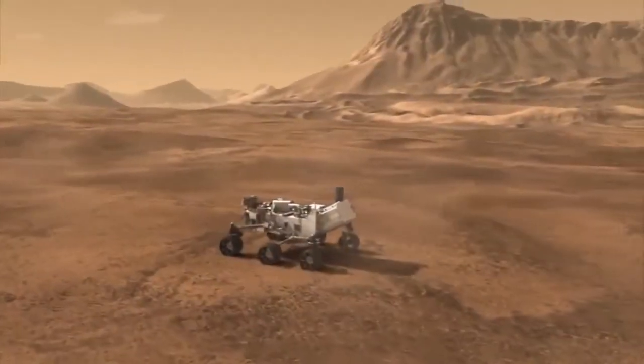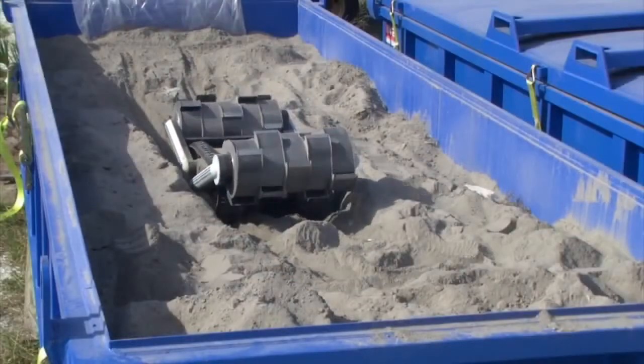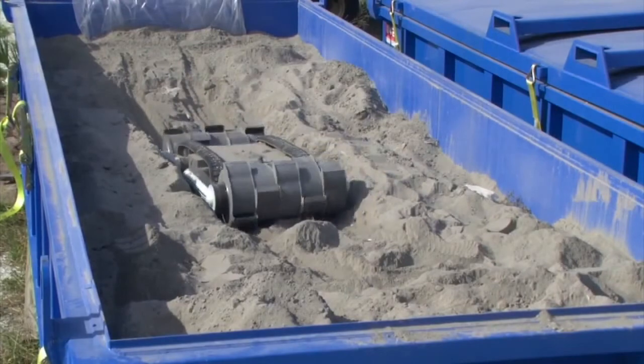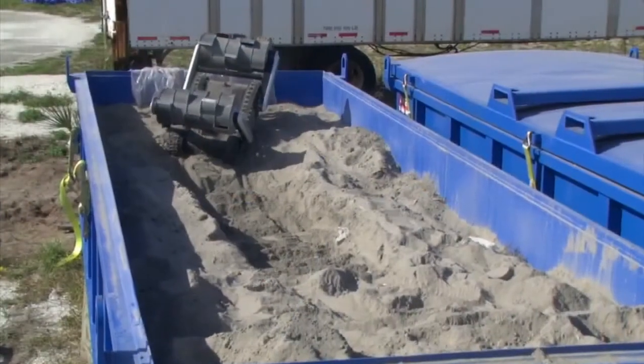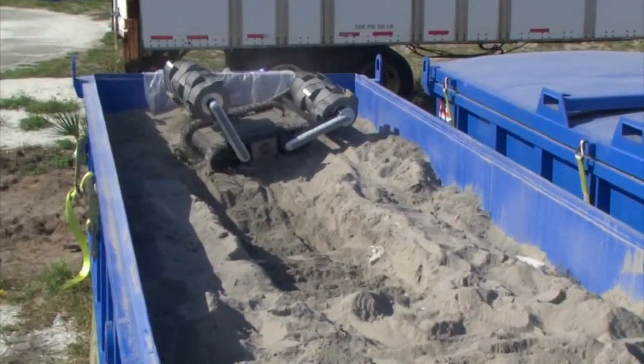Unlike scientific rovers NASA has operated on other worlds before, Razor is meant to move fast, avoid trouble, and solve any problems that come up along the way by itself, all while operating 16 hours a day for years. This is not your typical NASA rover with lots of very sophisticated instruments on it that are quite fragile. This is actually a very tough little robot. It can dig, it can climb, it can flip over. If it does flip over, it can right itself up again.